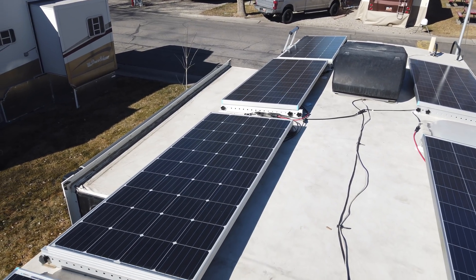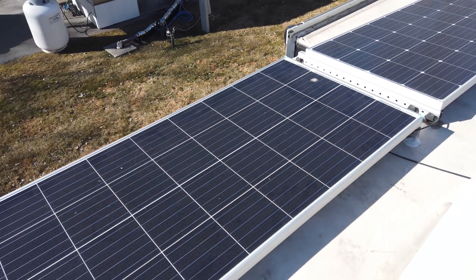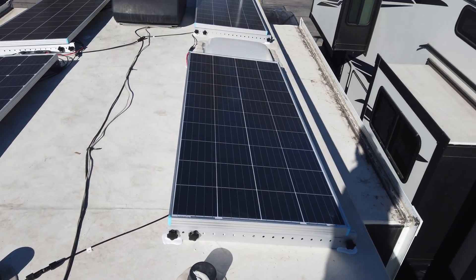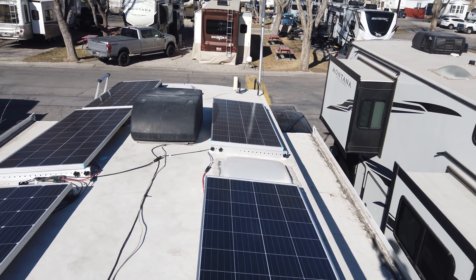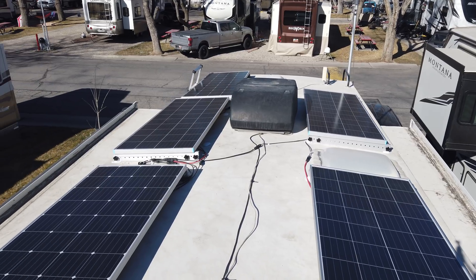Our final phase three of our power project, slated for completion at some point this summer, will replace our 1200-watt DC to AC inverter with a 3000-watt inverter charger that, unlike our current setup, will power every branch circuit in our RV.